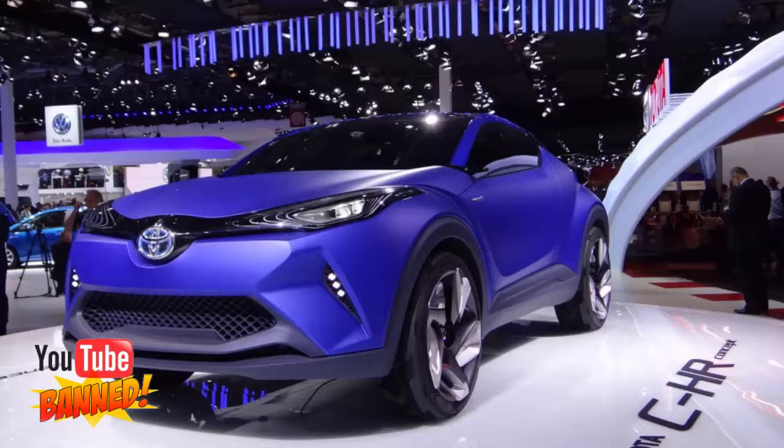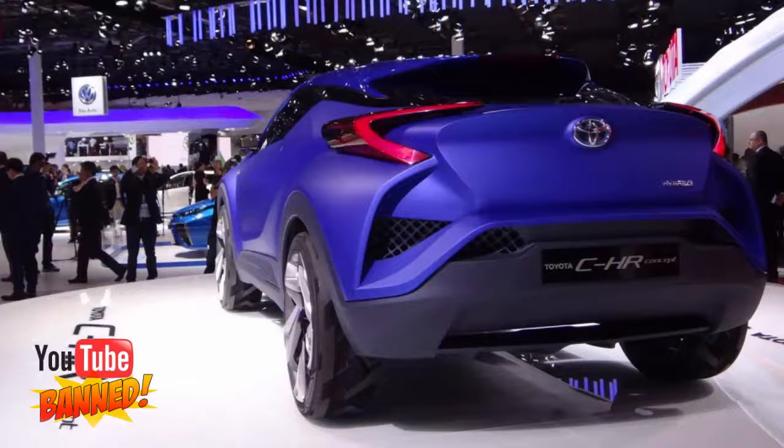Toyota isn't the only automaker looking to join the segment. Volkswagen is preparing a subcompact crossover of its own, which is expected to be launched in the next year or two.